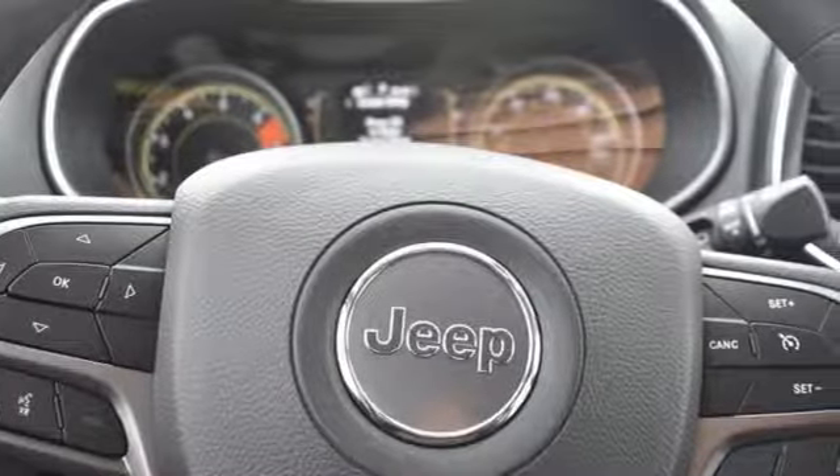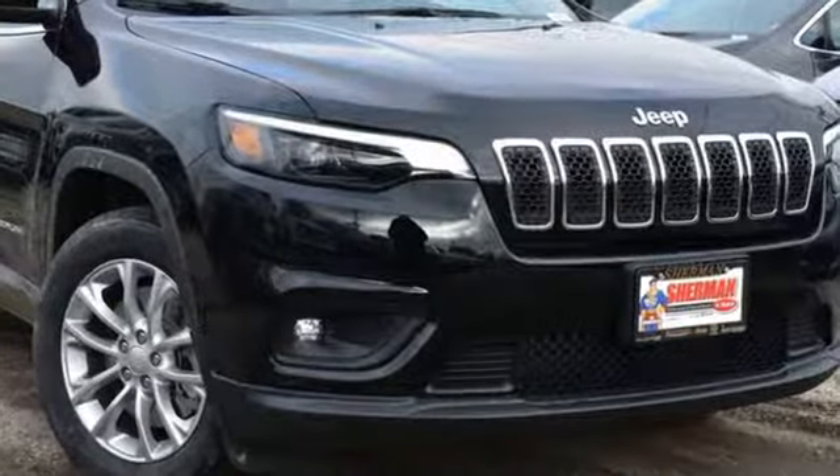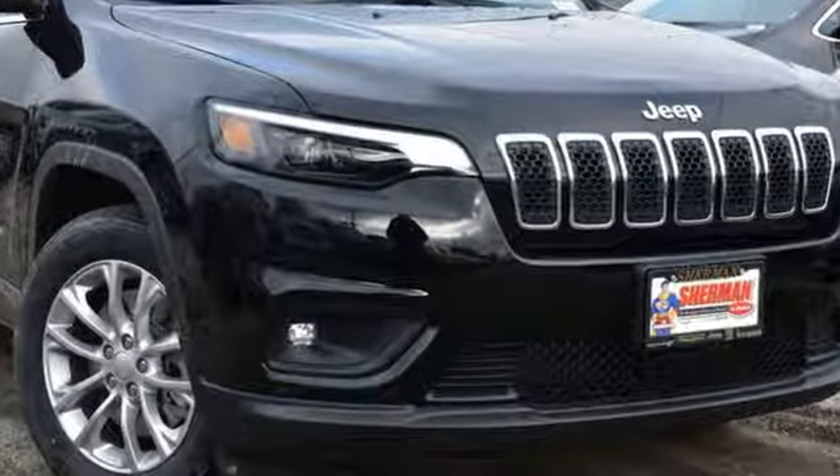The Truth About Cars writes: it has a sporty aura — smoothly finished and handsome. Journey anywhere in a Jeep. Stop in for a test drive and make it yours today.